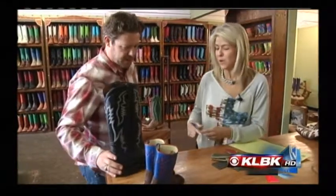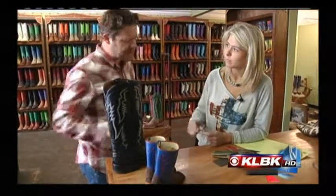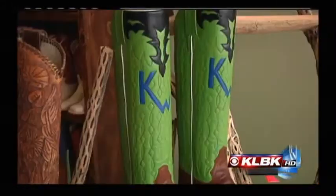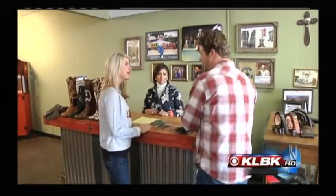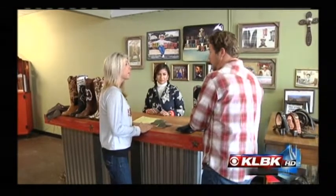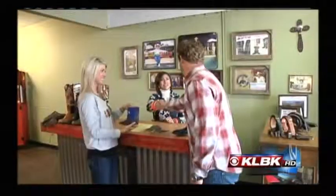We've got a few more questions for you. We can do single, double, or even triple stitching. I really like the way this double looks. I do too — it's very classy and clean. So on these boots that I'm ordering, is this something I can pick up next week? Are they going to be ready that quickly? Well, it usually takes around five to eight weeks to get your boots back. Thank you for coming in. Absolutely, we'll see you soon. Thank you.